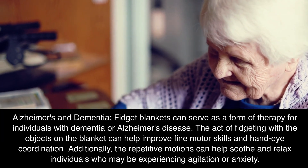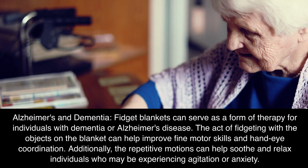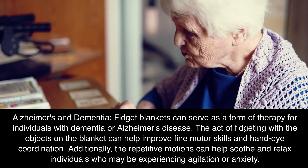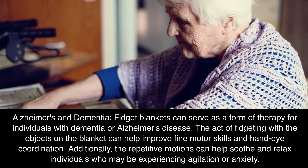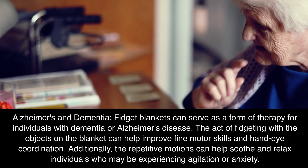Alzheimer's and dementia: fidget blankets can serve as a form of therapy for individuals with dementia or Alzheimer's disease. The act of fidgeting with the objects on the blanket can help improve fine motor skills and hand-eye coordination. Additionally, the repetitive motions can help soothe and relax individuals who may be experiencing agitation or anxiety.